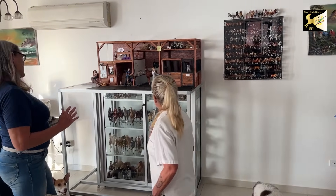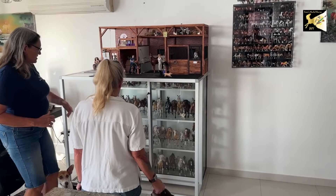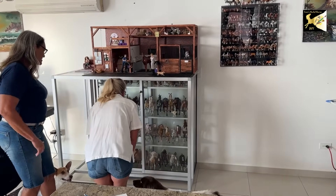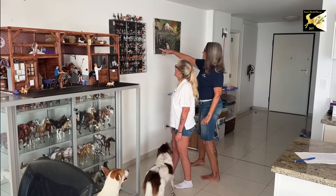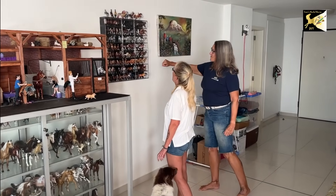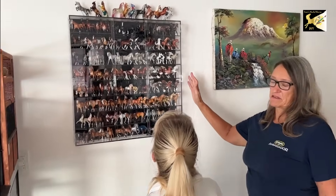Now this is my collection as it is right now. Oh, they're amazing. So these are mainly the Breyer models. Oh, they're beautiful. These right here are the miniatures. These are stablemates from Breyer. I love them and they're so addictive. People have thousands of these. Wow.